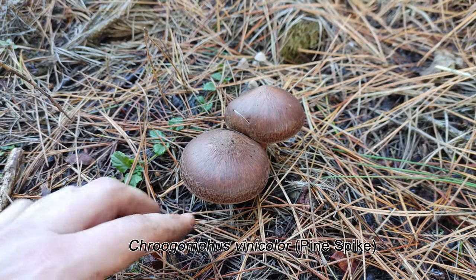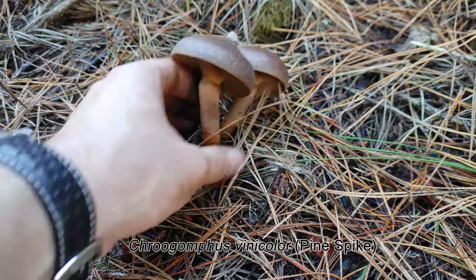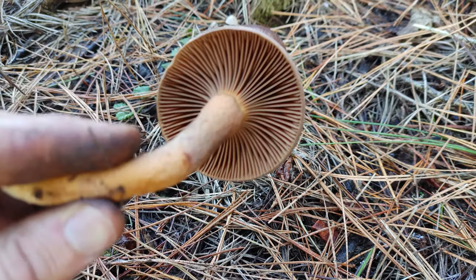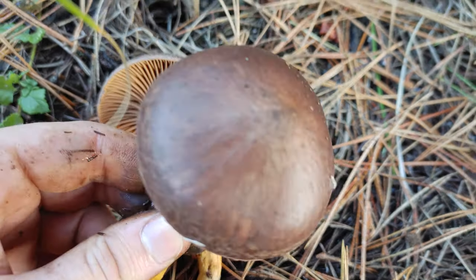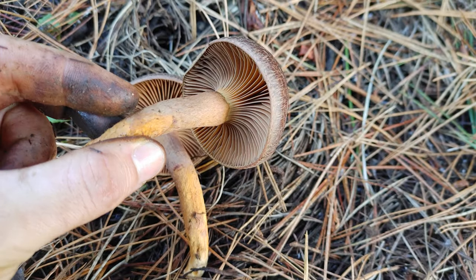These are Chroogomphus vinicolor, also known as pine spikes. Vinicolor as in vino, because they're wine colored. They are edible, but I've heard mixed reviews as to their taste. Personally I've never tried them. The camera doesn't quite pick up their color — they're actually a little bit more orange than the camera picks up.